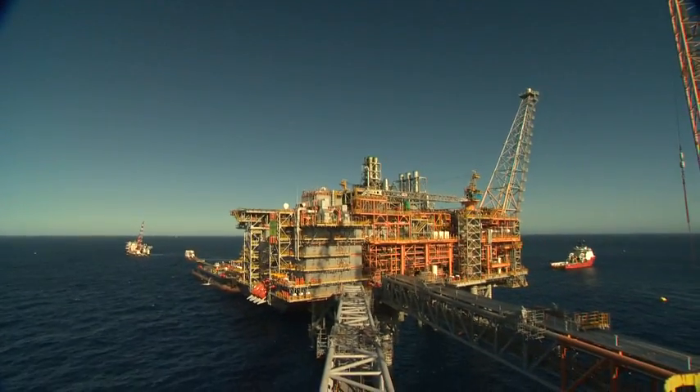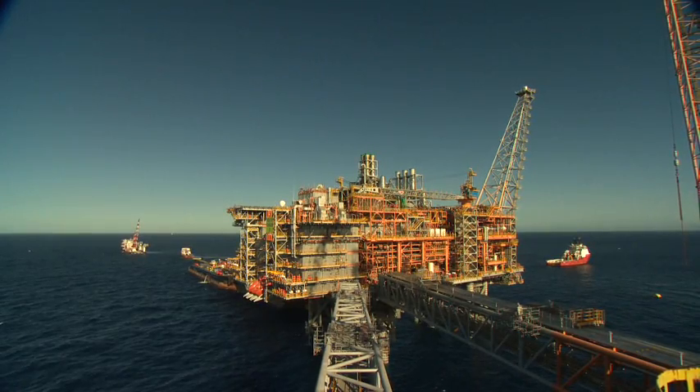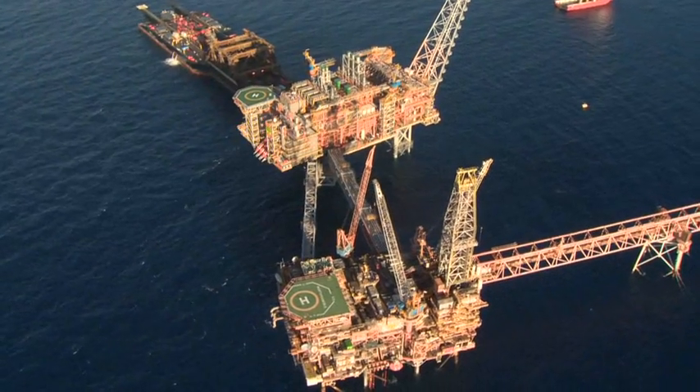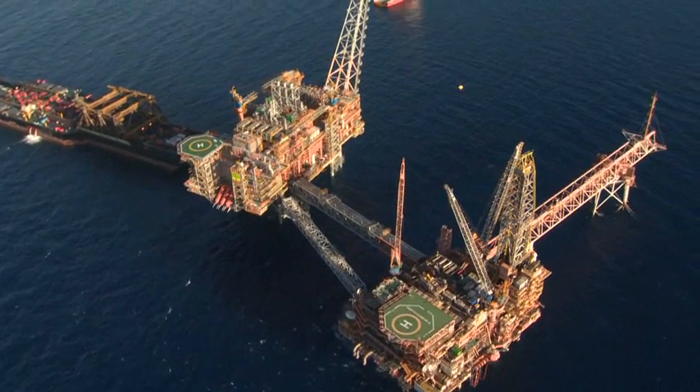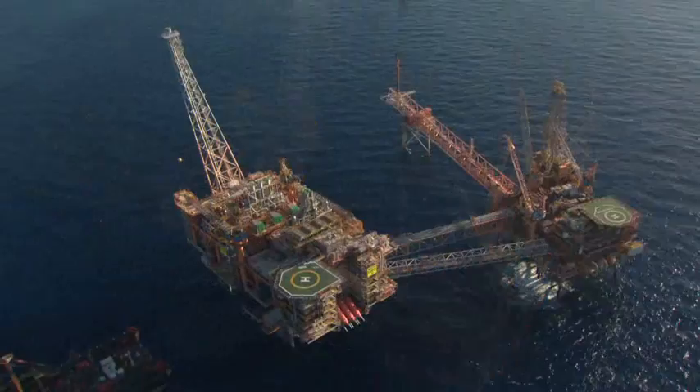It's a major, world-class accomplishment. Once complete, the North Rankin Production Hub will supply more than 70 per cent of gas feed to the Karratha gas plant.